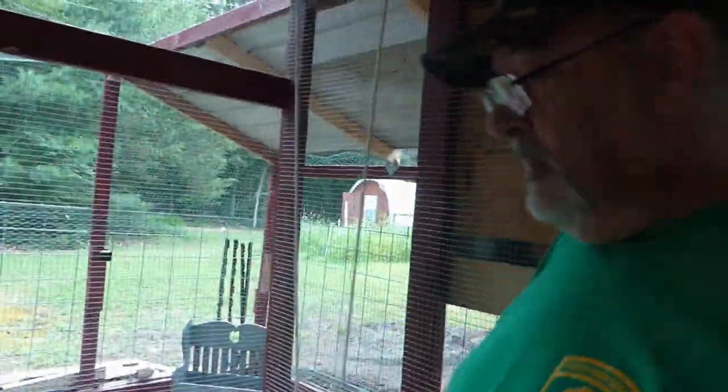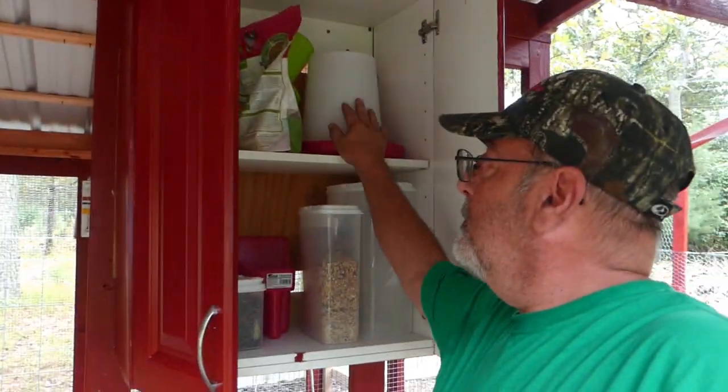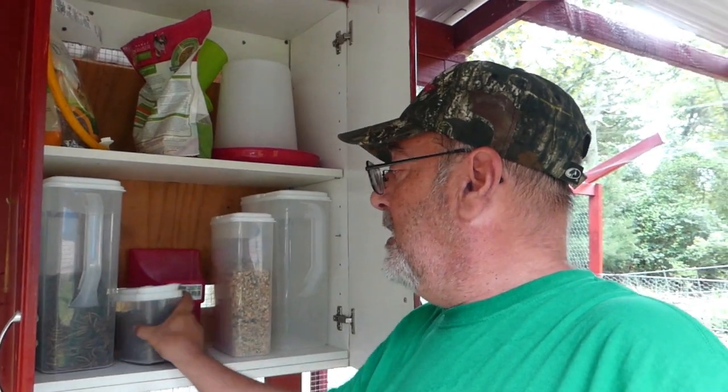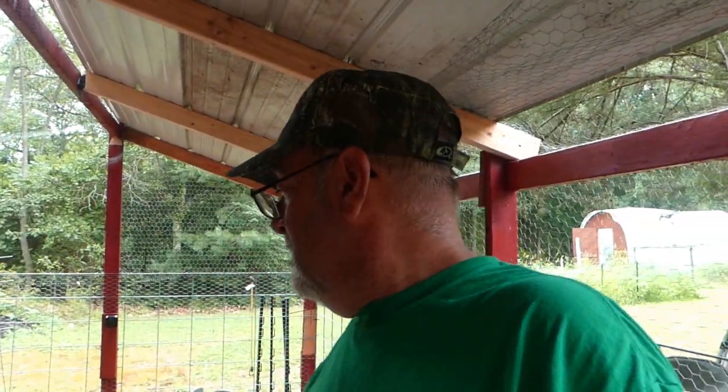They've got plenty of roosts. I'll put a swing up here for them — they swing on it sometimes. They've got plenty of things to go on. The cabinet was laying out in the garage. I painted it, stuck it out here to keep their extra water container, their grit, their spray, their mealworms, different feed. It's easy to get to — a lot of stuff I kept going out to the house or the garage for. Everything in this cabinet keeps the rain out. We had a rainstorm and it blew every direction — everything was soaking wet, their feed was wet. So I put this roof up and it keeps them contained, keeps them happy.